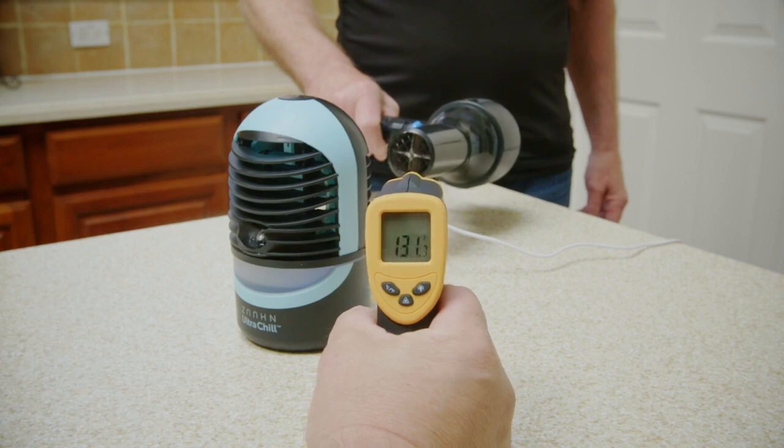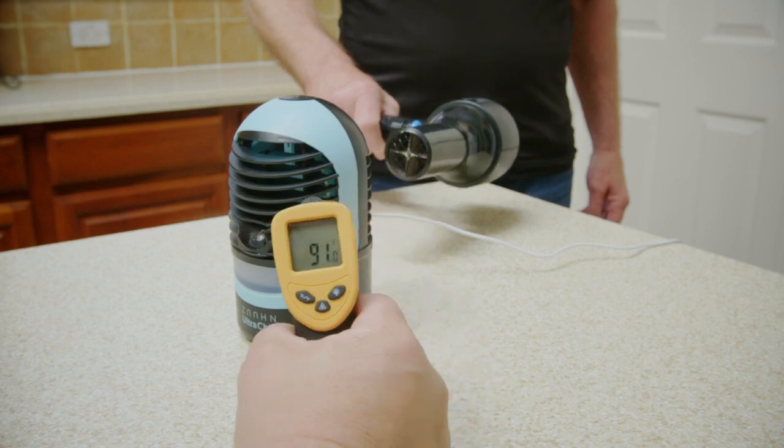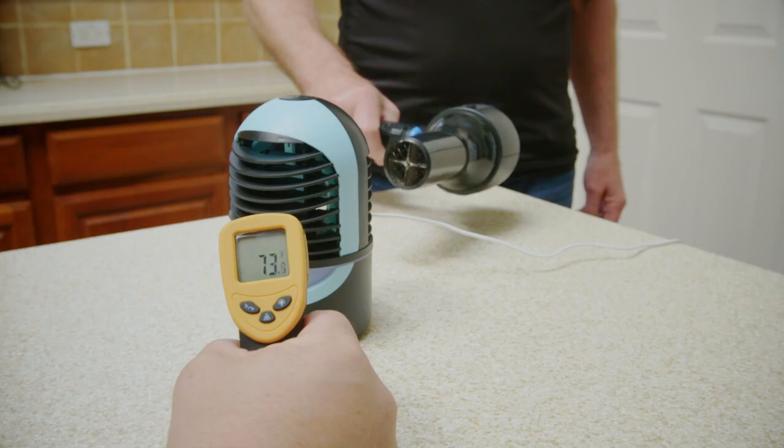Watch the Zon Ultra Chill in action. This hair dryer blasts hot air at almost 150 degrees. Unbelievably, the Zon Ultra Chill cools it down to 73 degrees. Amazing!